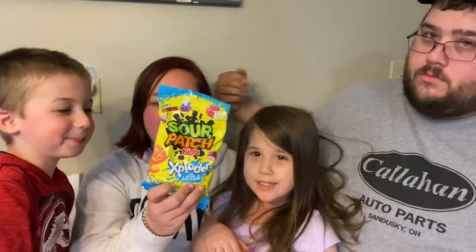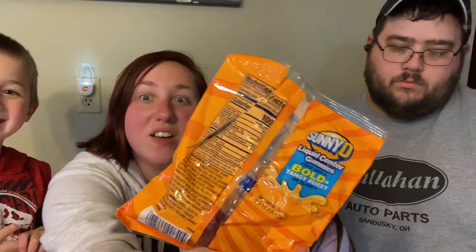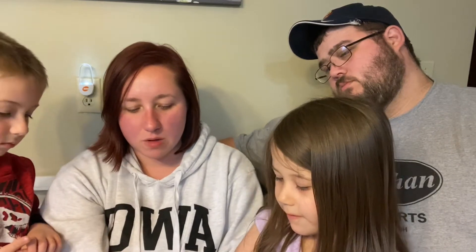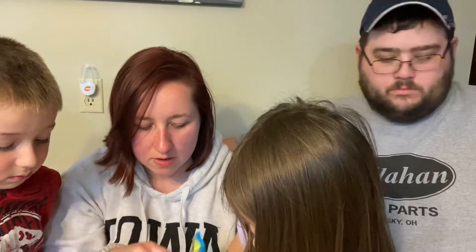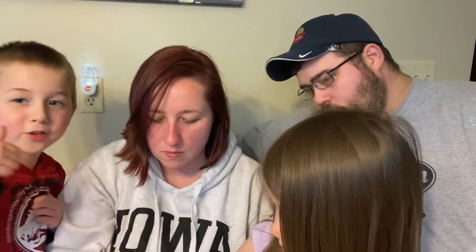All right, next are the Sour Patch Exploders. Same concept as the Sunny D — it's got a liquid center, but obviously it's Sour Patch. Let me show you guys the packaging up close. It's already kind of torn — sorry guys, it's been a while since I filmed a taste test video. They have strawberry and orange flavors. Thumbs up if you like orange juice and orange chocolate!